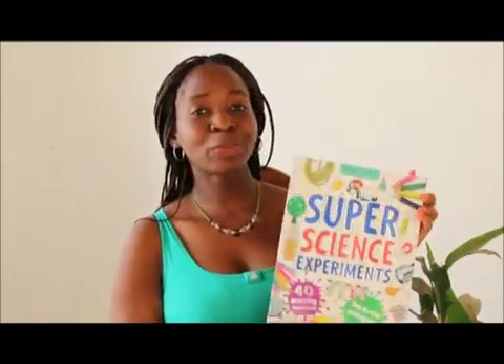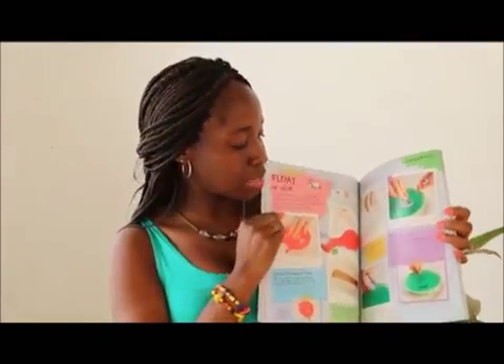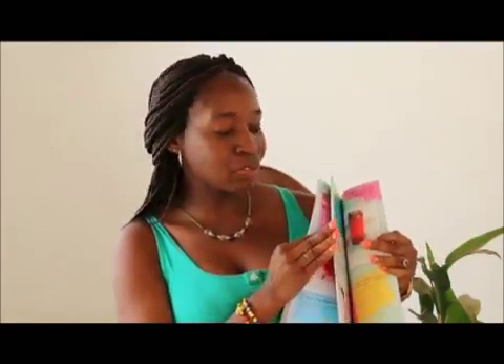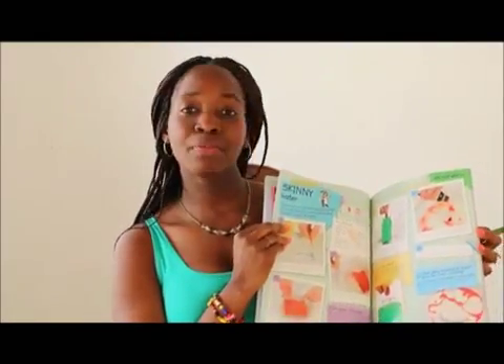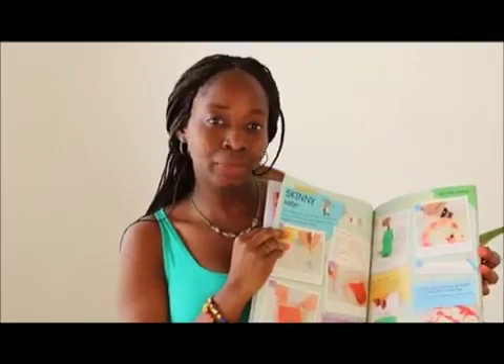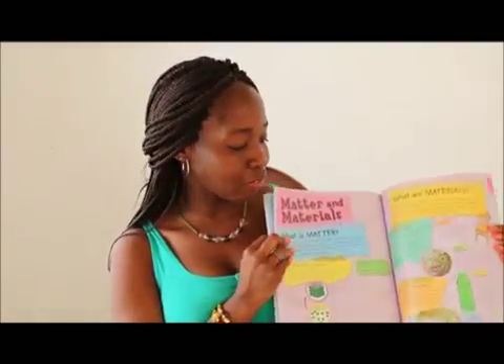Here's another one — 'Super Science Experiments.' You have a lot of simple science experiments that kids can do themselves at home, and this way you can better connect what you read in your textbooks to practically putting something together yourself. Everyday household items — nothing expensive.